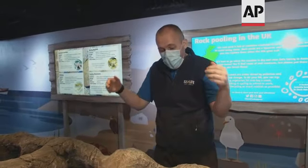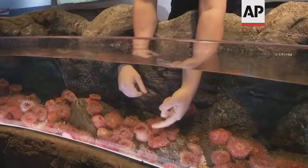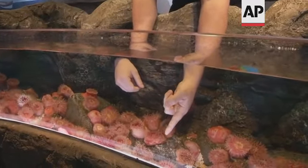We want you to clean your hands, get them nice and ready — it's for the animals' benefit as much as anything — and then get your hands in the water. You can go down and feel how sticky an anemone is, see them react, and you can feed these guys.